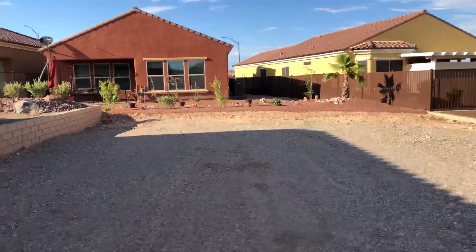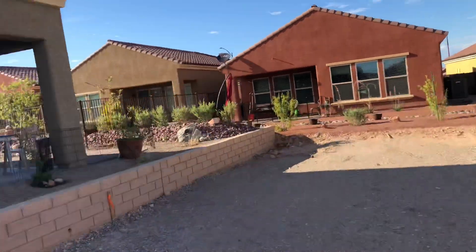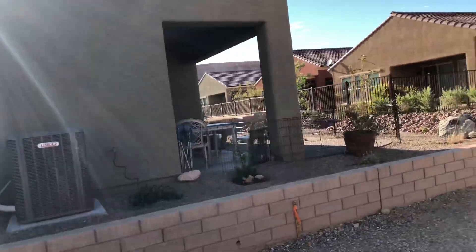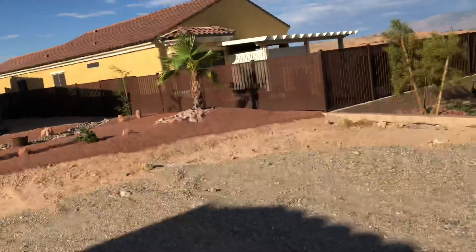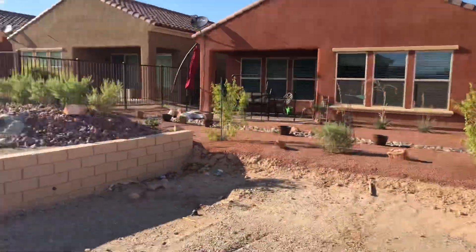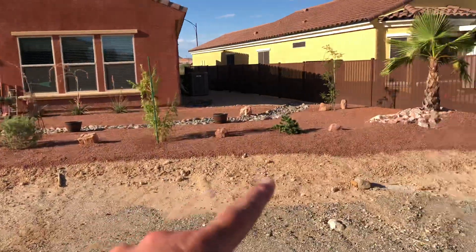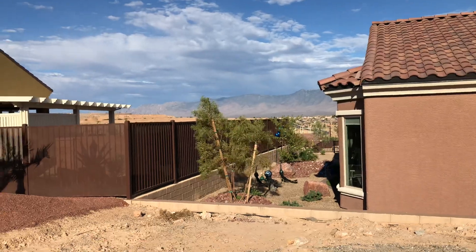One thing that's nice about these homes is their backyard faces north, so as you can see, you get shade on your back patio in the afternoon. This will be your backyard — right here where this red rock is. Out this way we also get some views of the mountains, and the patio will be on this side of the lot.